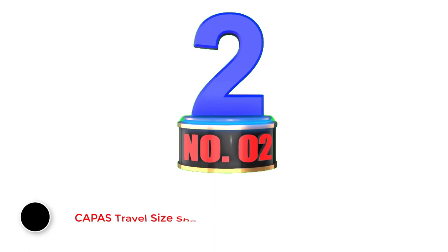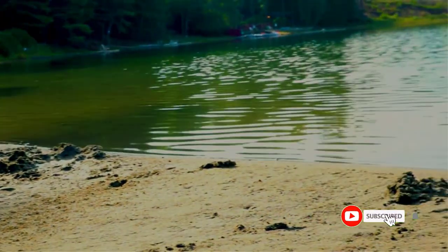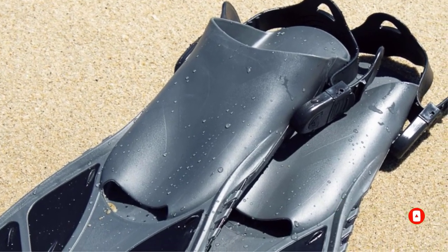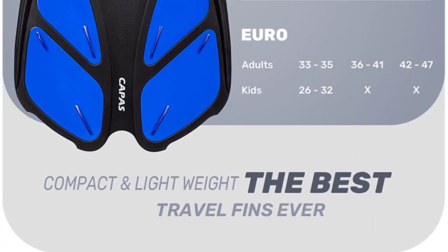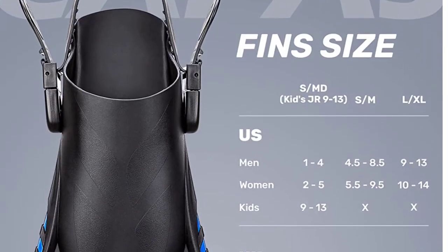Number 2: Kappa's Travel Size Short Snorkel Fins. Kappa's has combined some of the best aspects of comfort and practicality with this pair of travel size snorkel fins. Featuring soft, flexible soles, they also come with a sturdy non-slip insert to protect your feet both on land and in water. The Kappa's Travel Size Short Snorkel Fins boast minimum effort and maximum efficiency with a lightweight, flexible blade.